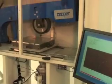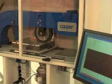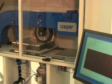The machine has a fully programmable automated lift arm which enables twice the normal test throughput. This mechanism is unique in the world.